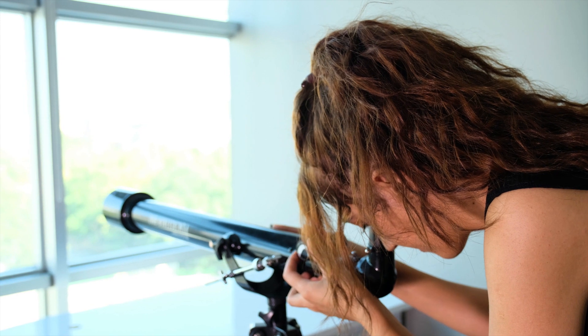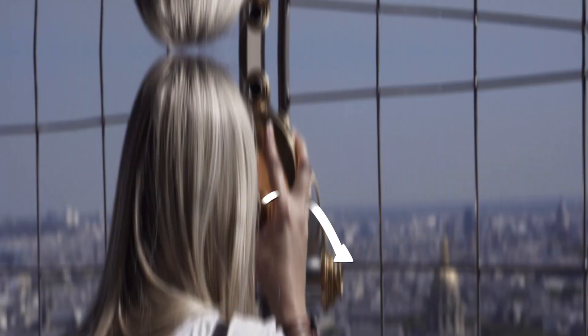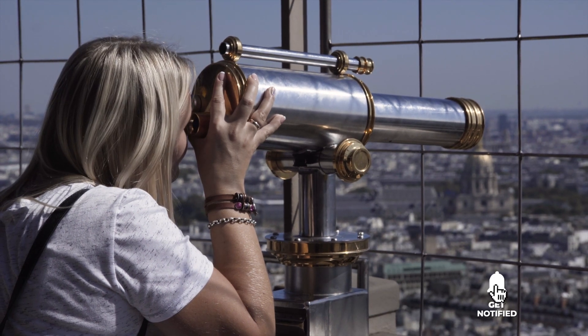Still haven't found the telescope that meets your needs? Well, keep watching because we have more lined up for you. If this is your first time visiting our channel, be sure to subscribe and hit the bell icon to receive notifications of our next videos.